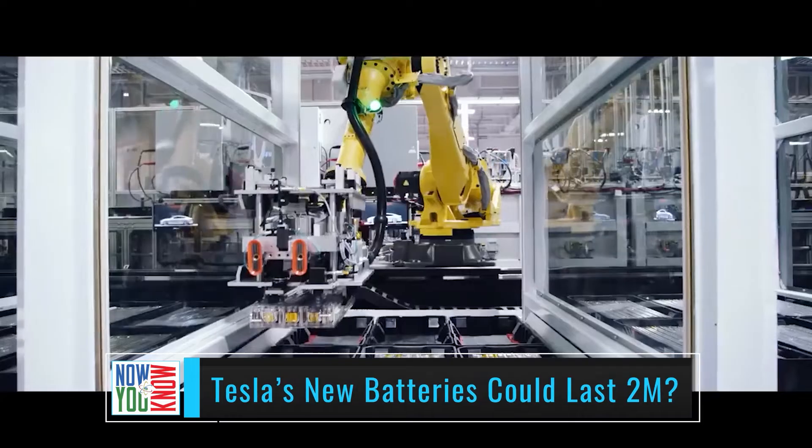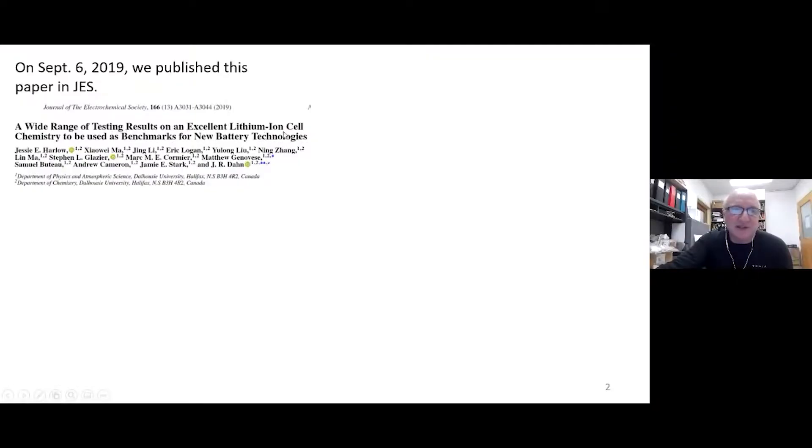Tesla's existing batteries could actually be lasting 2 million miles. Jeff Dahn, one of Tesla's head battery researchers, in a new presentation showed that the battery chemistry they're testing could last 2 million miles, or 3.5 million kilometers.